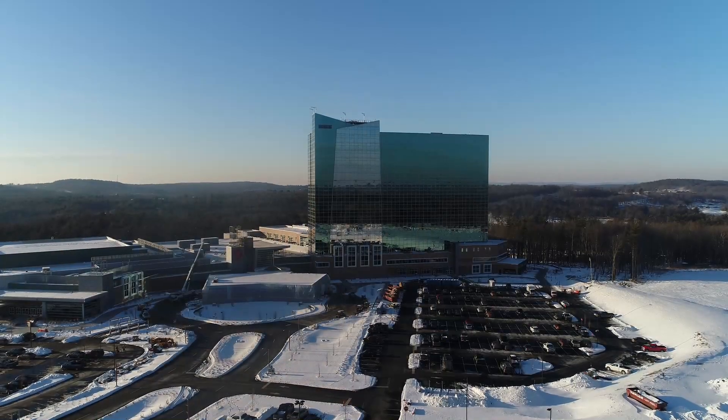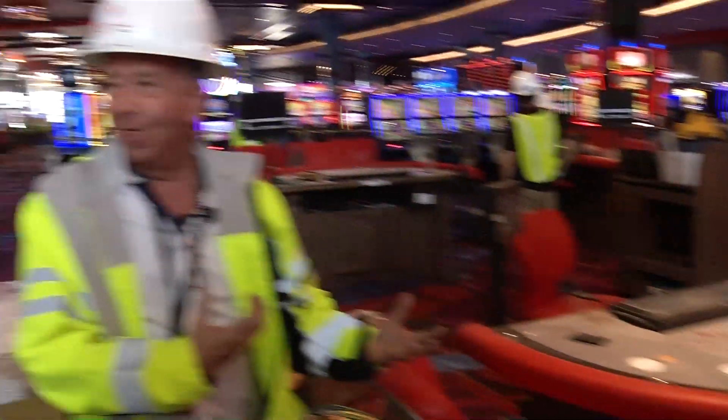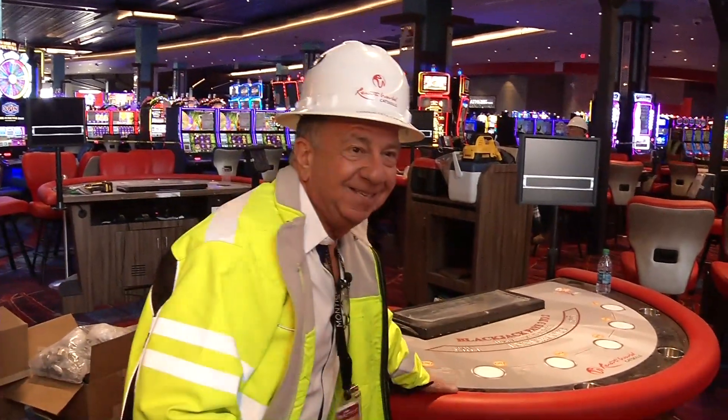The property is 1.6 million square feet. We have over 2,000 slot machines and 150 table games at this property. Even our felts are a different color — it's not the typical green that you see in Atlantic City. We have this beautiful gray and I kind of like this. This is really cool.